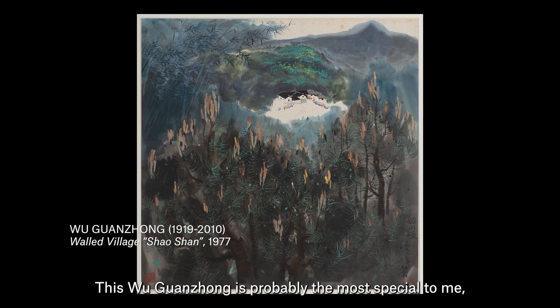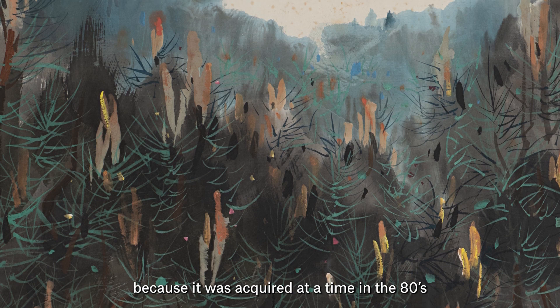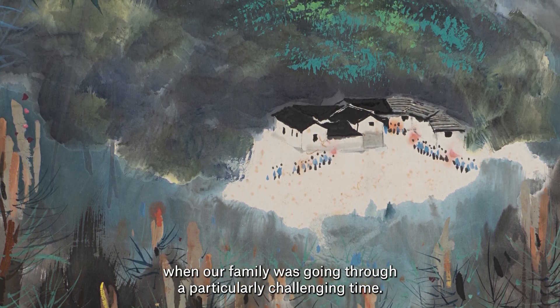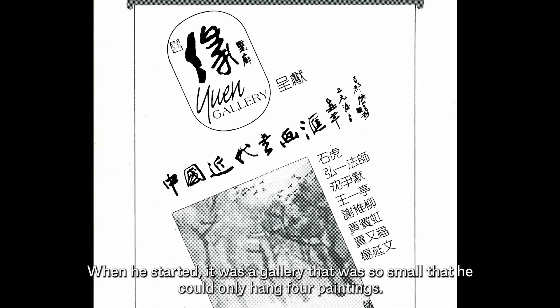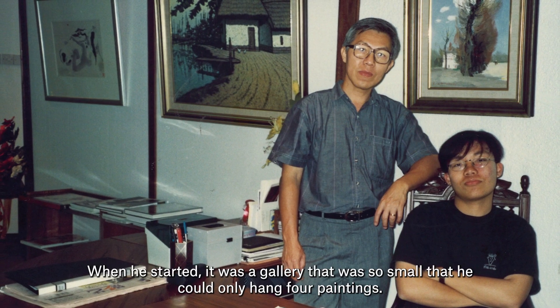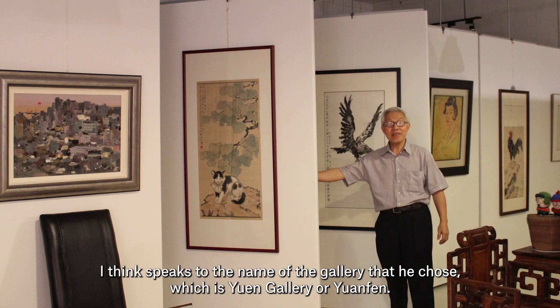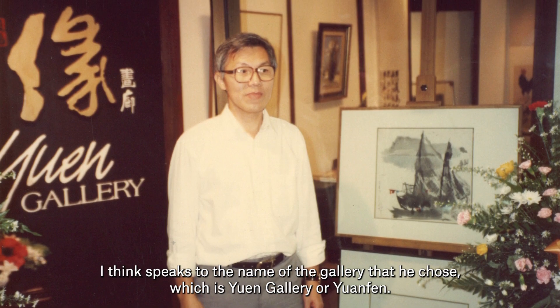This Wu Guanzhong is probably the most special to me because it was acquired in the 80s when our family was going through a particularly challenging time. When he started, it was a gallery so small he could only hang four paintings. The fact that it grew from this collection to what it is today speaks to the name of the gallery he chose — Yuan Gallery, or Yuan Fen.